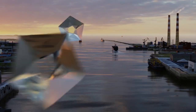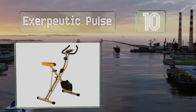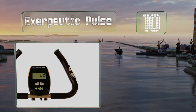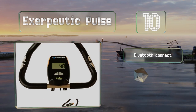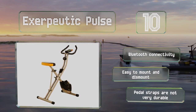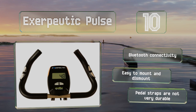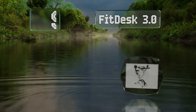Starting off our list at number 10, if you're looking for an affordable option that can fit in a small home, the foldable Exerpeutic Pulse may suit your needs. It's easy to adjust, though it only accommodates users between 5 foot 3 and 6 foot 1 inches tall. It does come with Bluetooth connectivity and is easy to mount and dismount. However, the pedal straps are not very durable.